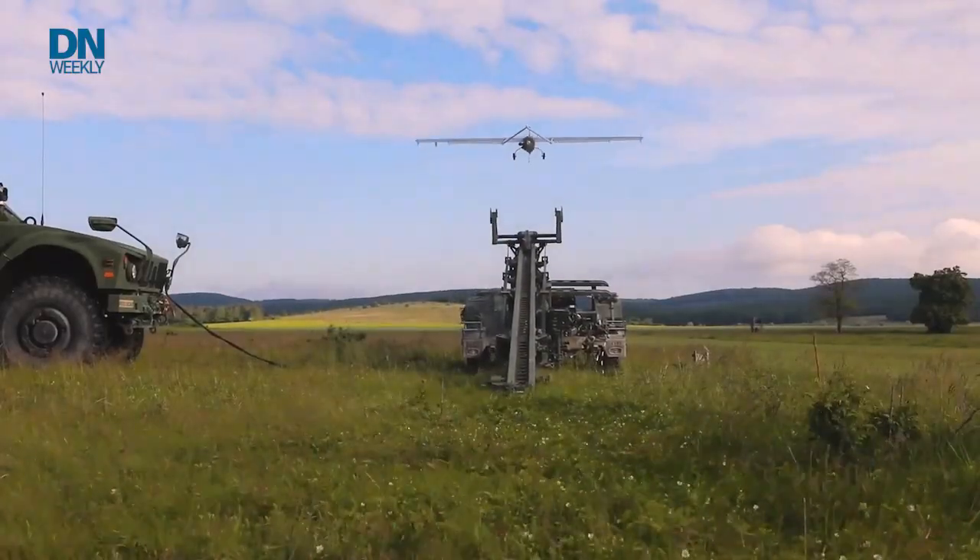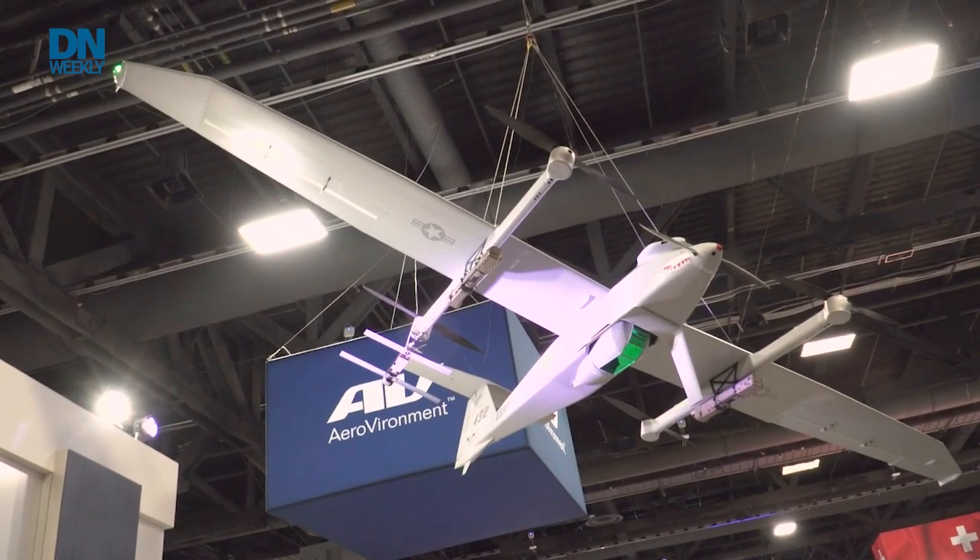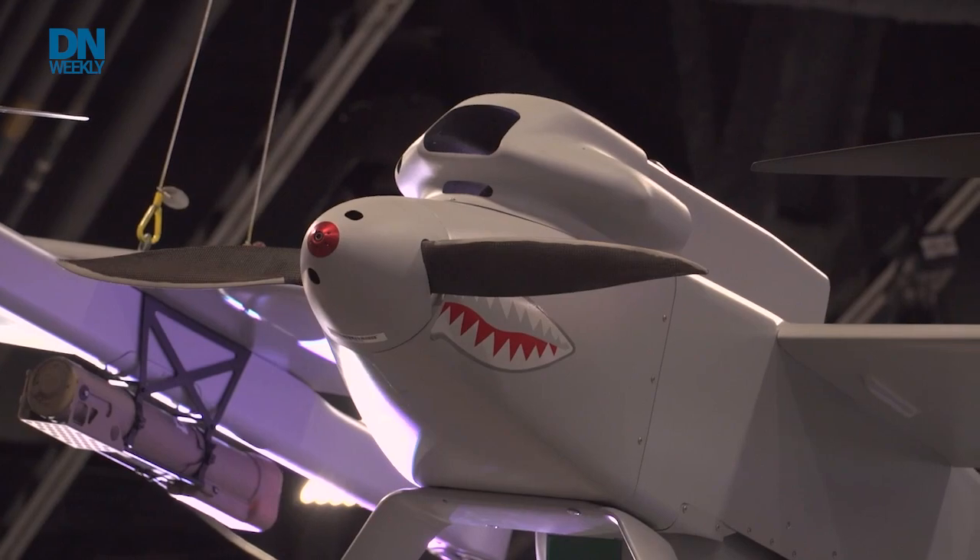The Army embarked on a competition to replace the Shadow unmanned aircraft system back in 2017 and evaluated a number of systems over the course of a year with soldiers in units. Those systems were Textron's Aerosonde, L3 Harris' FVR-90, Martin UAV teaming with Northrop Grumman on the VBAT, and the Arcturus Jump-20 — now the Aerovironment Jump-20 after Aerovironment purchased Arcturus. The Army is now opening the competition again for a much bigger buy, and many competitors from the previous round are back with improved systems.